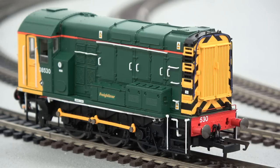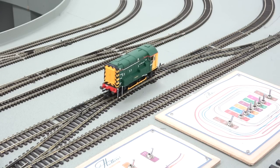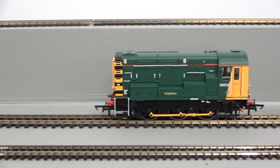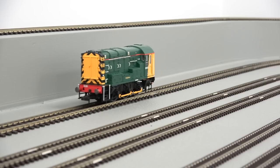The Class 08 is celebrated as one of Britain's most successful locomotive designs, with many still in use with a variety of operators on differing duties across the United Kingdom. In real life, if you needed a shunter on your railway you would call in a Class 08, so make sure your collection is completed with a Hornby Class 08 shunter today.